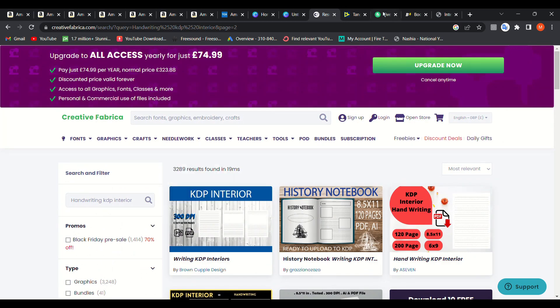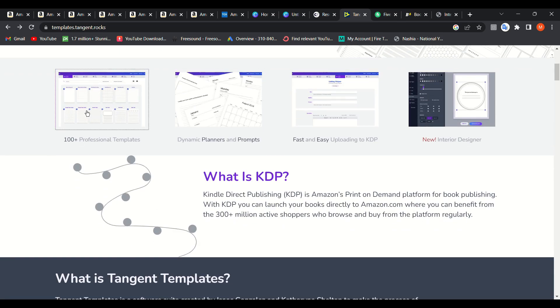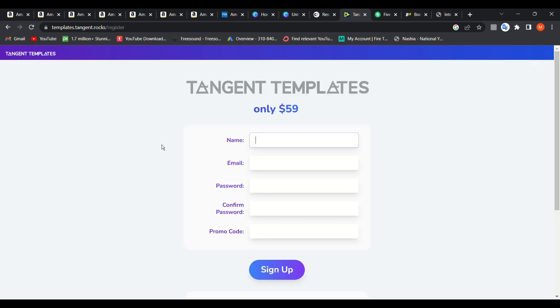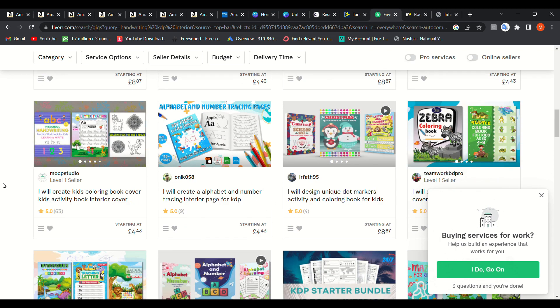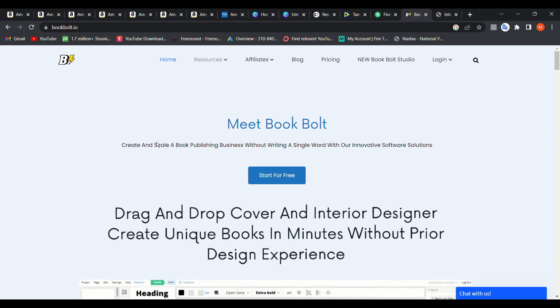You can also go to Tangent Templates where you'll find many templates — it's a paid subscription, around $59. Or you can go to Fiverr.com and search for what you're looking for, like 'handwriting KDP interior', and you'll find many options ranging from a couple of dollars to about £17.